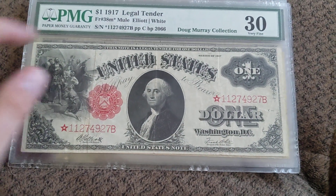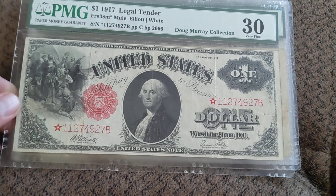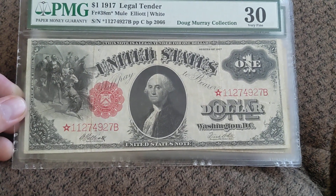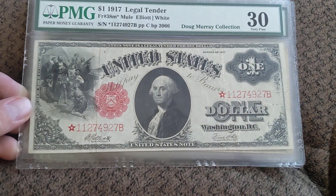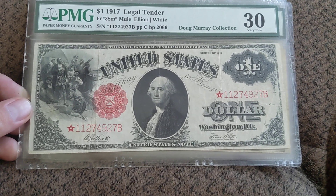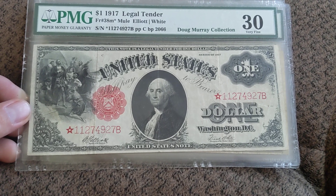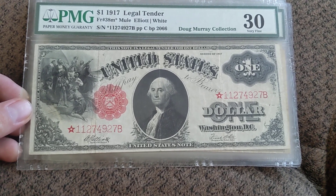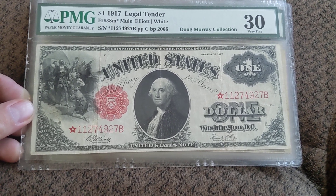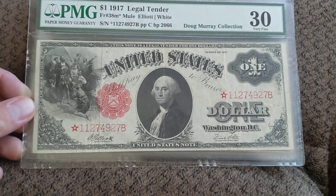Here's the FR-38 mule star. If you're looking for a mule star, this is one of the more common ones, but still pretty tough. This one I had to search for pretty hard because a lot of people that have these don't let them go. I cannot remember exactly how many are in the census last time I looked — I want to say like 35 or so, I might be a little off, but something like that.